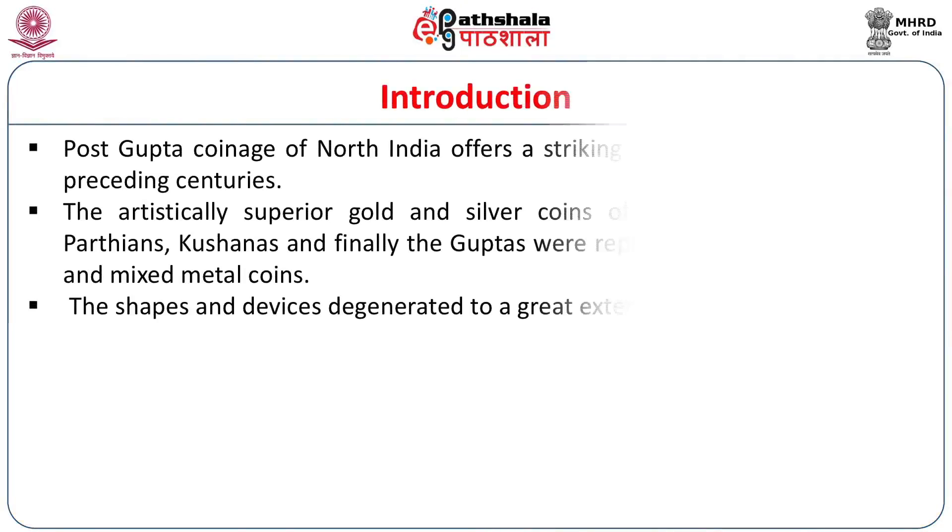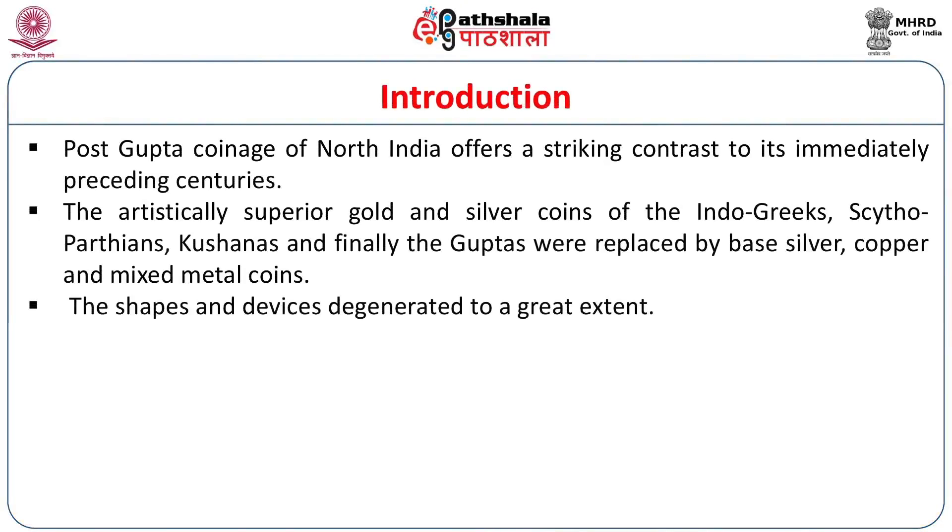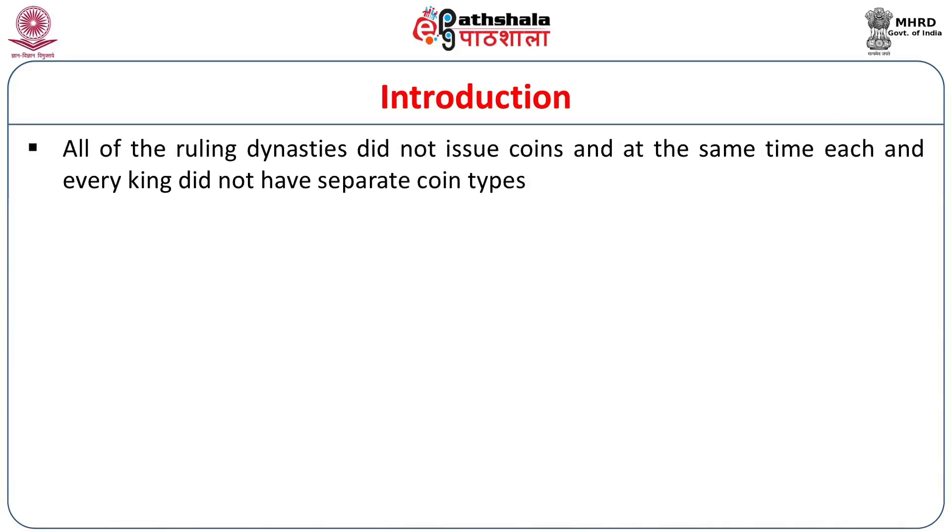Please remember the very good quality gold coins of the Kushanas and the Guptas — they immediately attract our attention. But in this period, the normal appearance of the coins is not good at all. They are called degenerated and degraded coins. The shapes and devices degenerated to a great extent. There was also a dearth of coin types. In the earlier period, individual rulers issued several types: for the Kushanas, rulers like Huviska and Kanishka each issued several types. Even during the Guptas, Samudra Gupta, Chandra Gupta II, and Kumara Gupta I each issued more than six coin types.